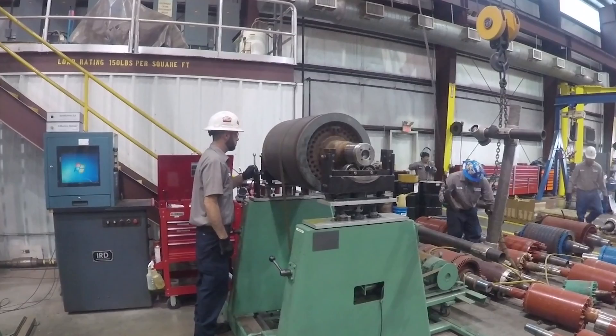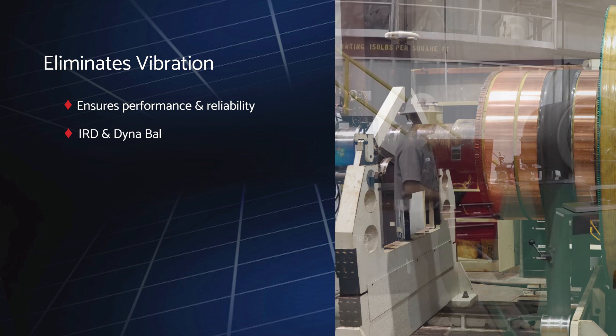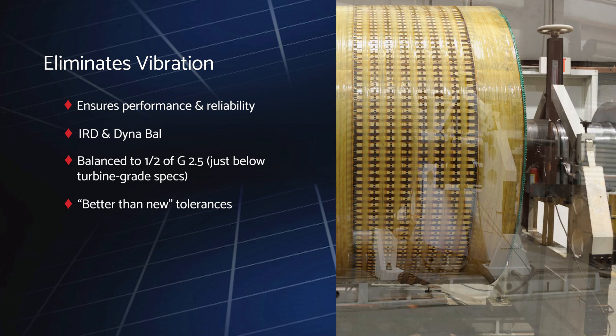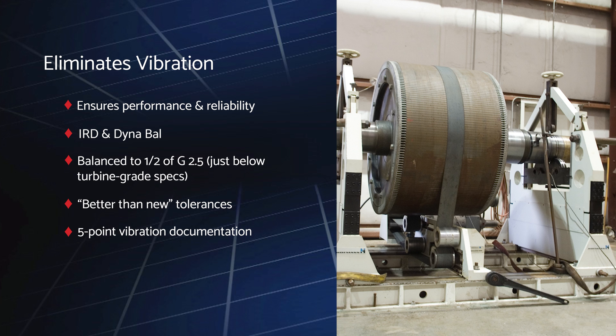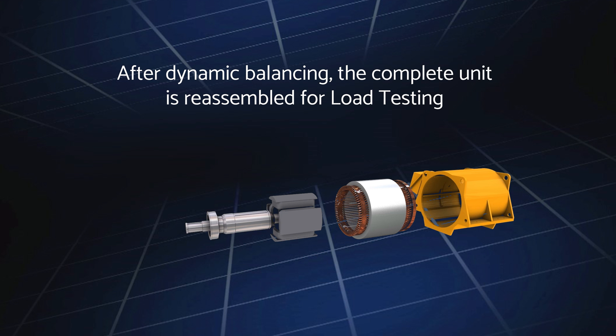Every rotor is dynamically balanced using state-of-the-art technologies operated by highly experienced, factory-trained technicians. Ward Leonard balances all rotors to half of G2.5 — just below turbine grade specifications — resulting in better-than-new tolerances. During testing, we document vibration at five separate points before releasing to the next phase of production. Once balancing and tolerances are achieved, we reassemble the complete unit of all primary components such as the stator, rotor, rectifier, exciter, bearing housing and bearings, and end bells.